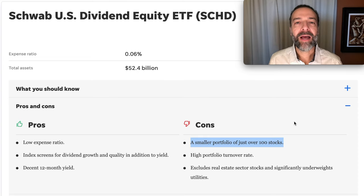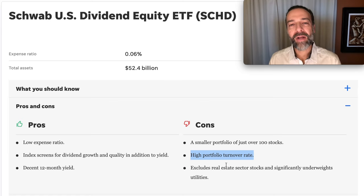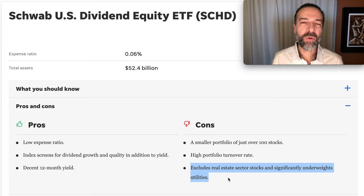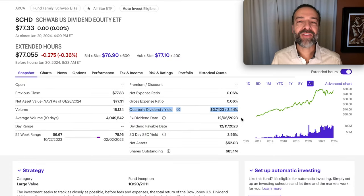Here are some pros and cons of SCHD. If you're looking for a very diversified portfolio, SCHD isn't as diversified as the S&P 500 — it's made up of only about 100 stocks. There can also be a little bit higher turnover due to its screening process. One important factor: SCHD excludes real estate and is underweighted in utilities, so if that exposure is important to you, you may need to pick it up another way. SCHD pays a nice starting dividend of right at 3.44%, and this dividend is known to grow over time.